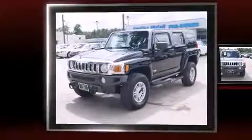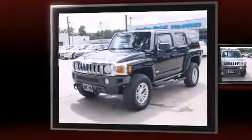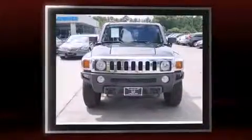Here's a great deal on a 2006 Hummer H3 SUV. It features four-wheel drive capabilities, a durable automatic transmission, and a refined five-cylinder engine.